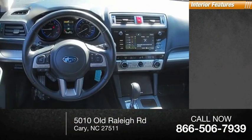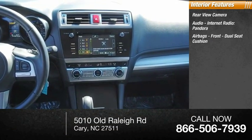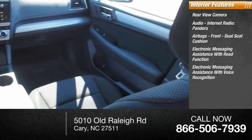Inside you'll find a rear-view camera, audio, internet radio, Pandora, airbags, front dual seat cushion, electronic messaging assistance with read function, and electronic messaging assistance with voice recognition.